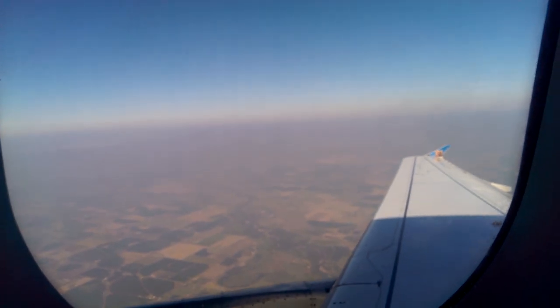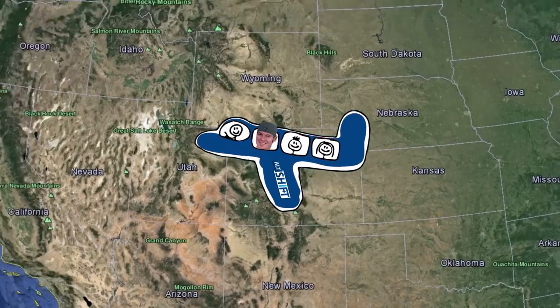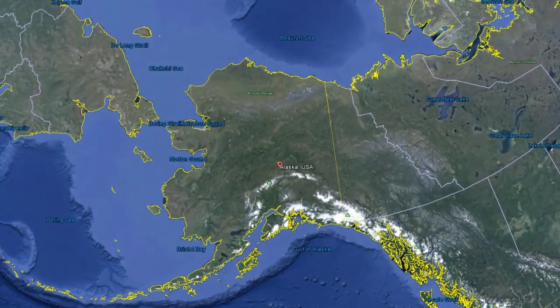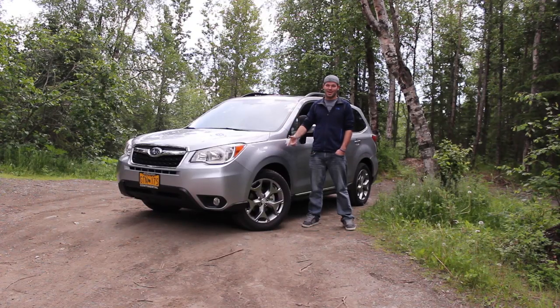On this episode of Alt Shift, I've traveled from Colorado to a state known for three things: its bears, its moose, and its igloos. So I've come to Alaska to review the 2015 Subaru Forester 2.5i Touring.